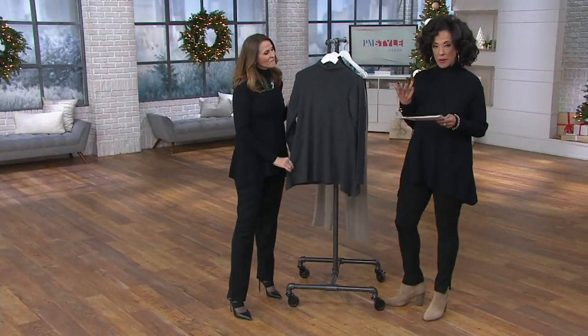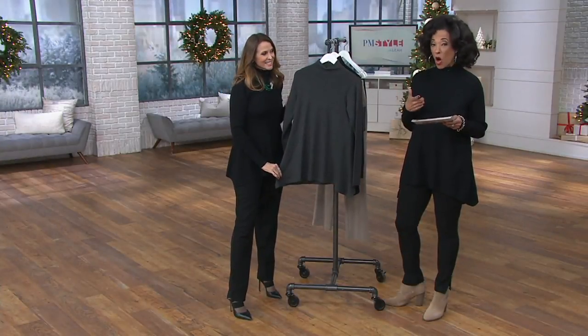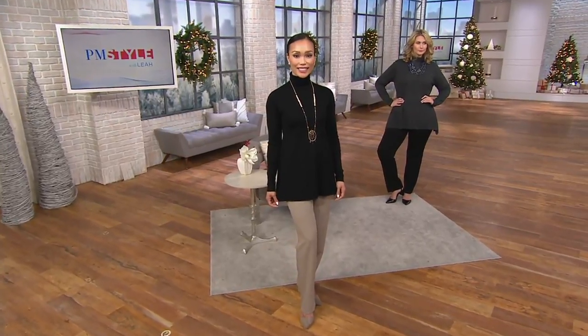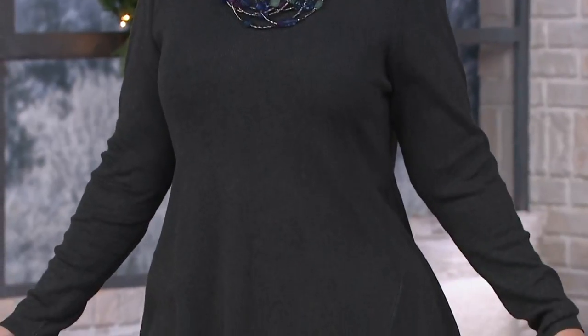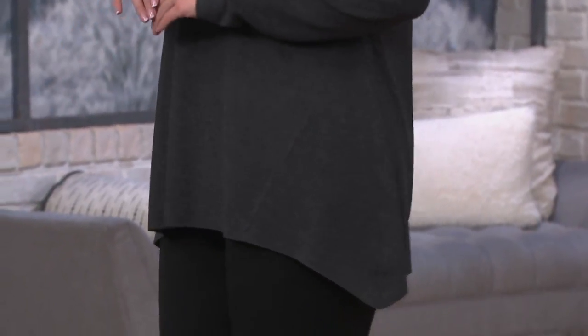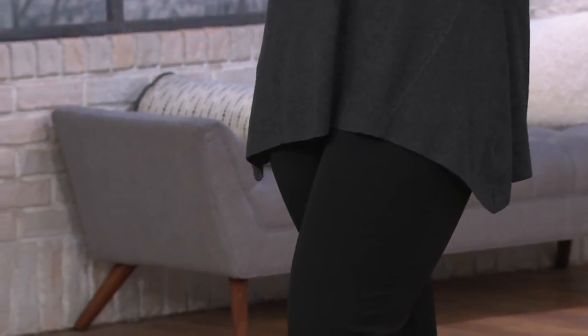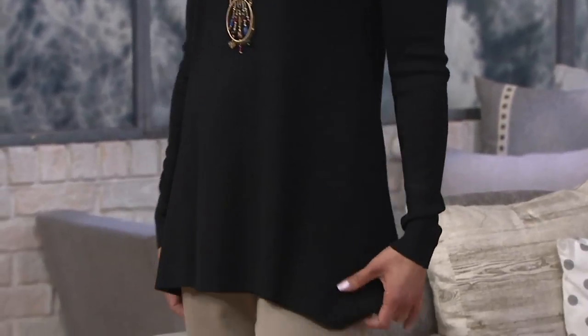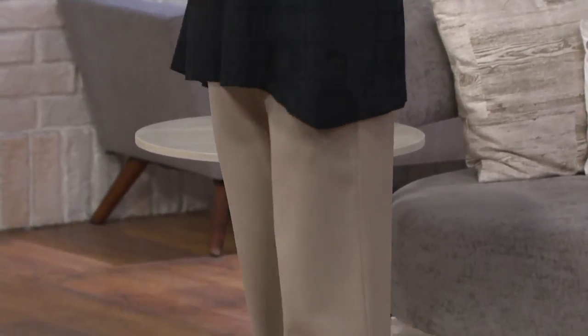I do want to give some length measurements and talk about sizing. We offer this in sizes extra small through 3X. We'll see it on both Sheila and Taylor. In the Missy sizes, the length will range from 27½ to about 29½ inches, measured from the center back, so slightly longer at the side. In the plus sizes, you're looking at 30 to just shy of 32 inches in length. Taylor, who is 5'10", is in the large in heather gray. Sheila, who is 5'7", is in the extra small in black, and they're wearing it with the pants that are also coming up.